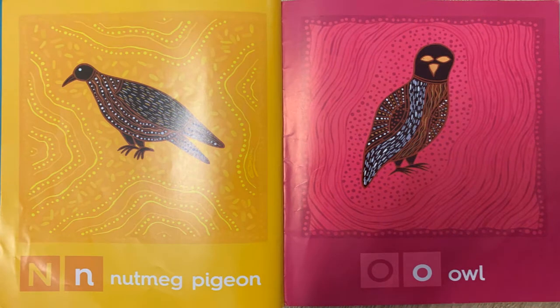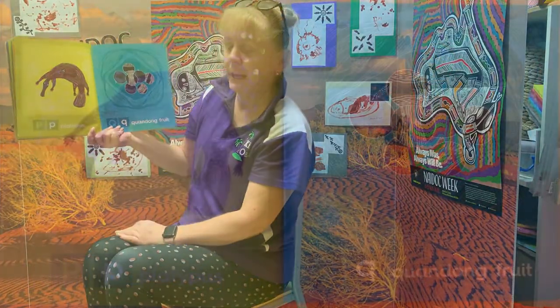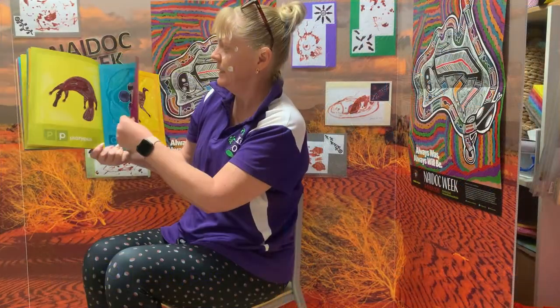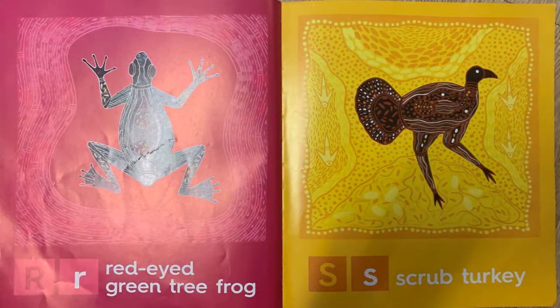N is for nutmeg pigeon and O is for owl. P is for platypus and Q is for quandong fruit. R is for the red-eyed green tree frog and S is for a scrub turkey.